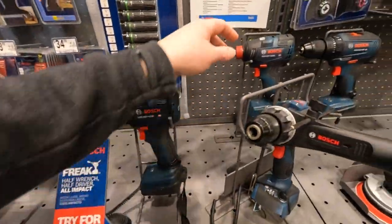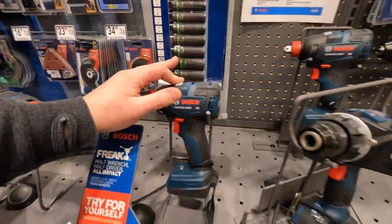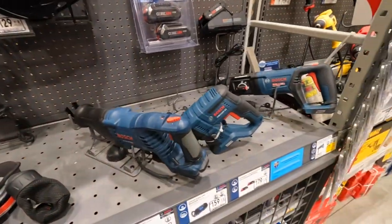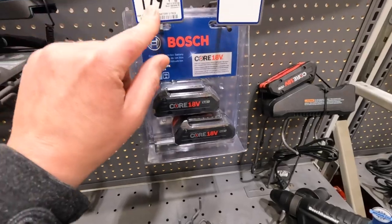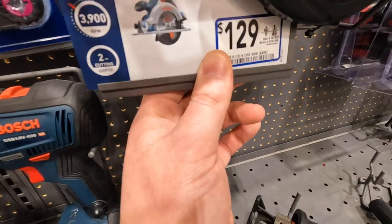When it comes to Bosch tools, they are very innovative. I love the Freak, though a few tools I think need upgrading. Two 4 amp hour batteries for 179, and 129 for their circular saw.